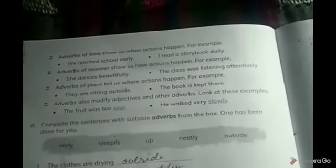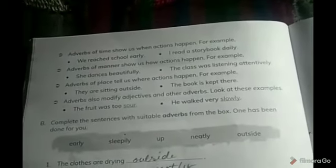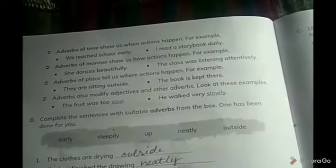The next type is adverbs of place, which tells us where an action happens. As the name suggests, adverbs of place refer to a particular location. For example, 'They are sitting outside' — where are they sitting? Outside. 'The book is kept there' — where is the book? There. Adverbs can also modify adjectives and other adverbs. Look at these examples: 'The fruit was too sore' and 'He walked very slowly.'